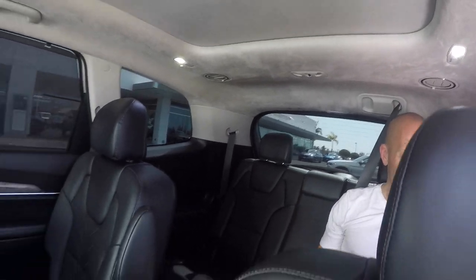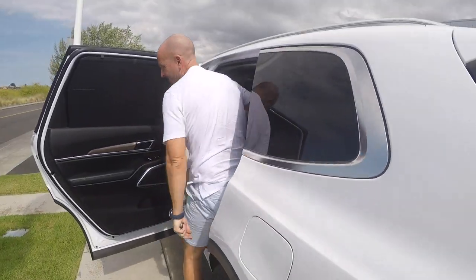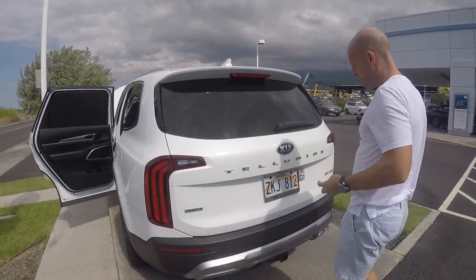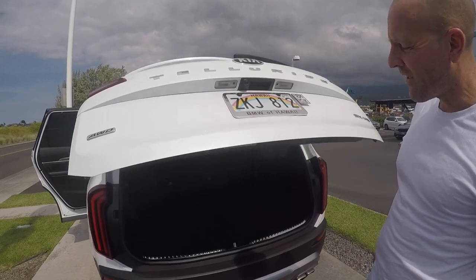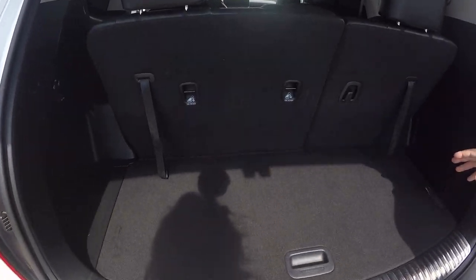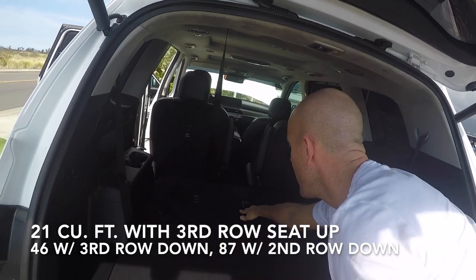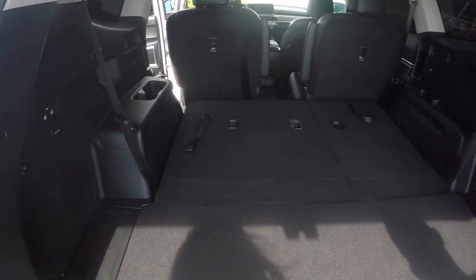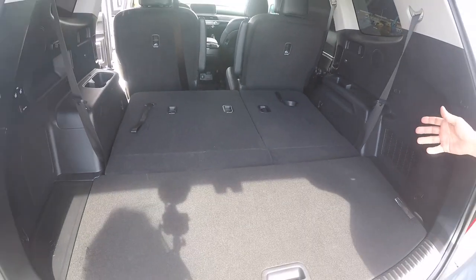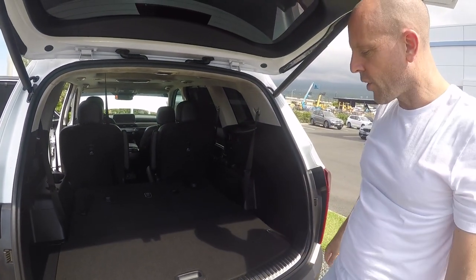Getting in and out of the trunk — just a push of a button. Trunk space isn't all that giant at 21 cubic feet, but it jumps up to over 80 cubic feet with the seats down. For trips to Costco, you have tons of space. If four of you are going up to the mountains, pretty much all your gear can be inside. If six or seven of you are going up to the mountains, the skis are definitely going up on top.